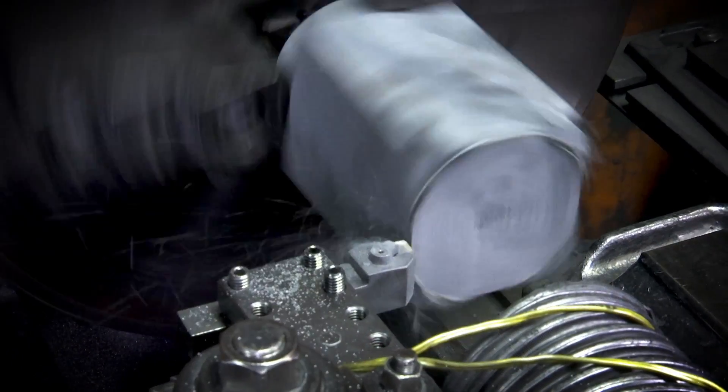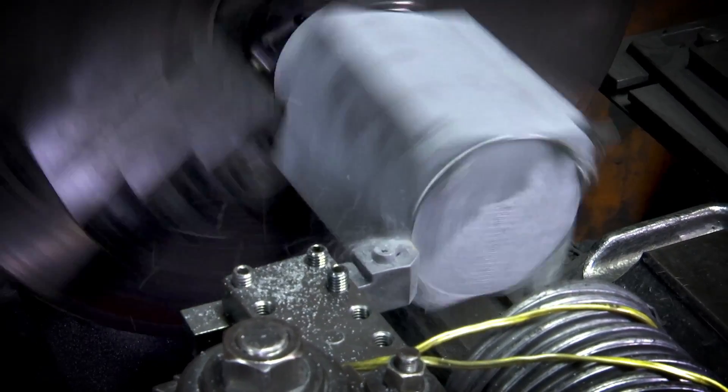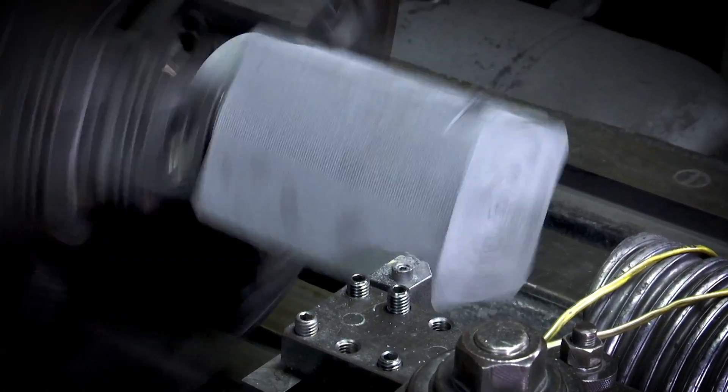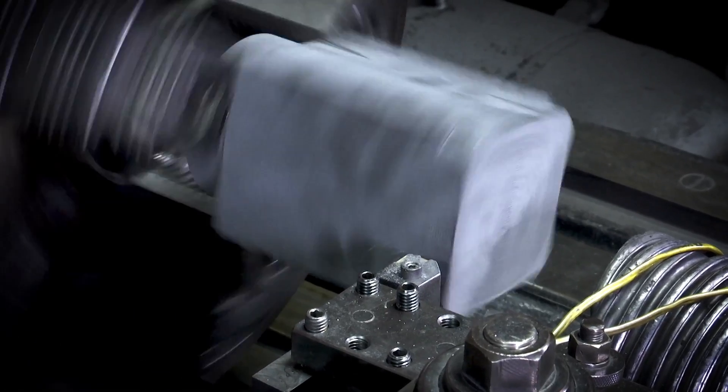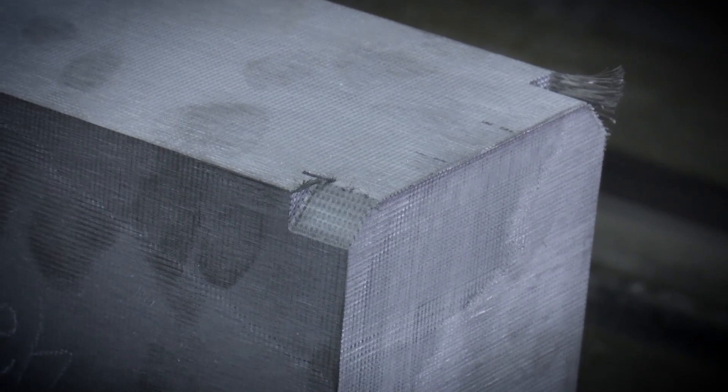Unlike traditional composites, there are no molds, no layup, and no autoclaves required. The customer's turnaround time from bulk material to finished component is greatly reduced, limited only by the time in the machine shop.